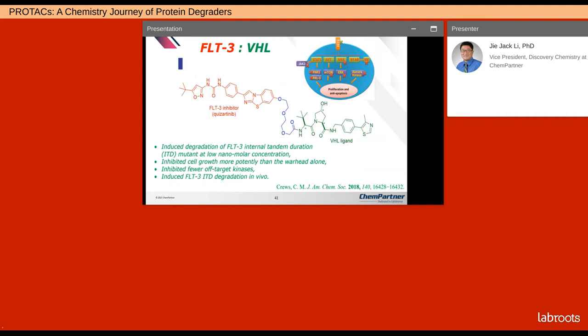For the FLT3 PROTAC, it induced degradation of FLT3 internal tandem duplication (ITD) mutant at low nanomolar concentration. It inhibited cell growth more potently than the warhead alone — which is expected. It also inhibited off-target kinases and induced FLT3 ITD degradation in vivo.